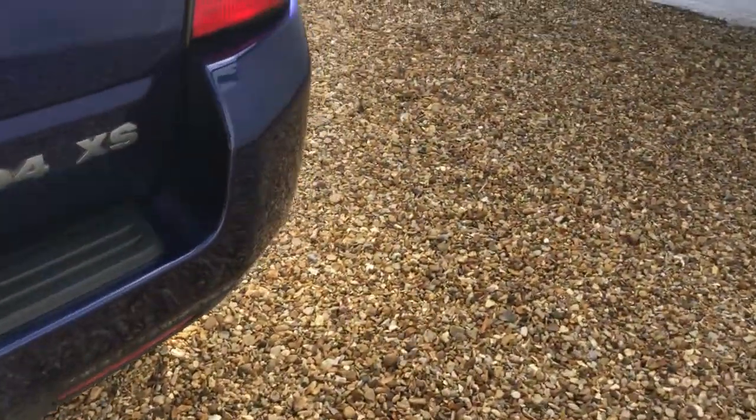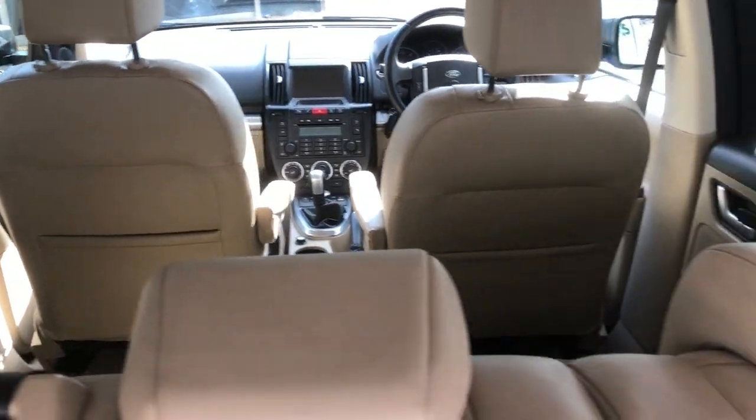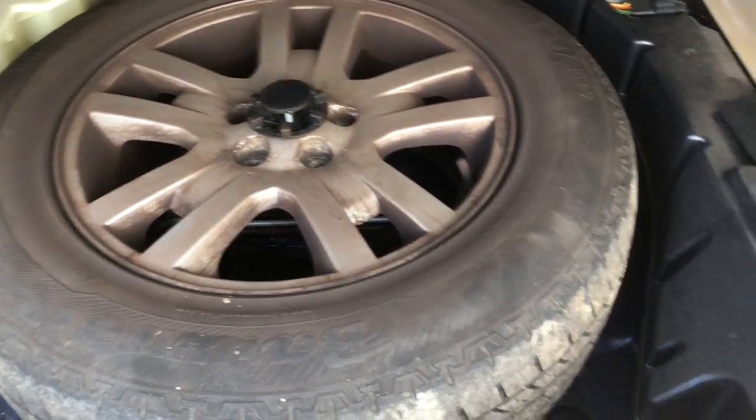Into the boot — all nice and tidy. You can spot one or two light scratches but minimal to say the least. Spare alloy there, all standard, nice and clean.